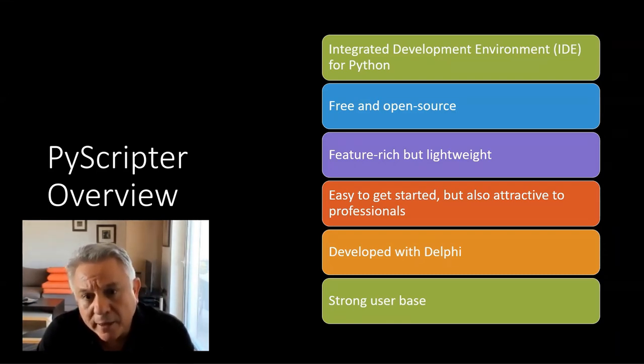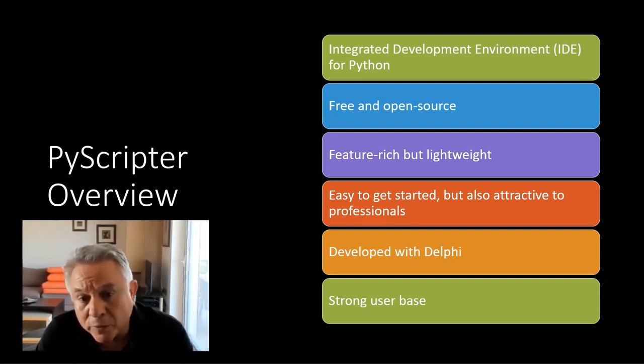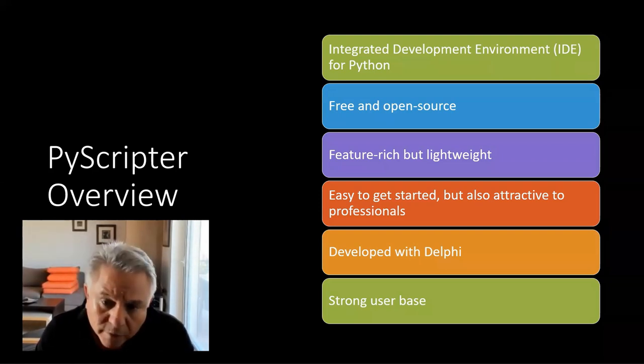PyScripter is an integrated development environment — an environment which supports writing, editing, and running Python code. It is free and open source. The Python IDE space is competitive with a lot of other IDEs, but PyScripter aims to strike a nice balance between being powerful and feature-rich while remaining lightweight, not imposing a heavy burden on your computer. It also balances being easy to use for new users while having enough power to attract professional users. It was developed — and is being developed — in Delphi, and it draws from Delphi some aspects of the user interface.